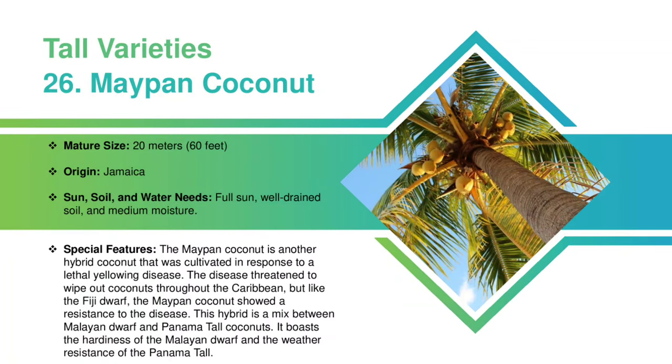Mapan Coconut: This Jamaican variety can grow up to 20 meters, and it requires full sun, well-drained soil, and medium moisture. The Mapan Coconut is another variety that was cultivated in response to a lethal yellowing disease. The disease threatened to wipe out coconuts throughout the Caribbean, but like the Fiji Dwarf, the Mapan Coconut showed a resistance to the disease. This variety is a mix between Malayan Dwarf and Panama Tall Coconuts. It boasts the hardiness of the Malayan Dwarf and the weather resistance of the Panama Tall.